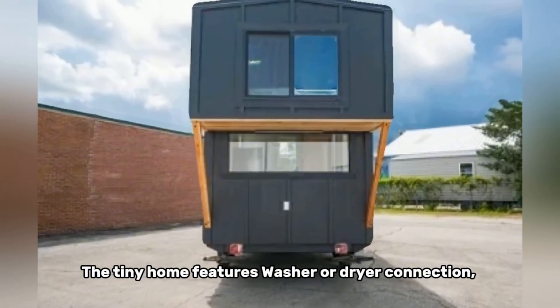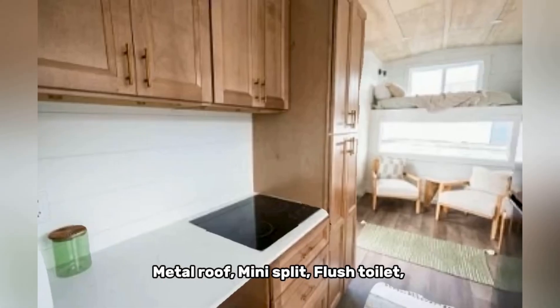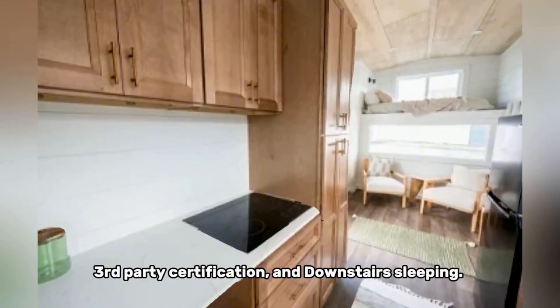The tiny home features washer or dryer connection, financing available, metal roof, mini split, flush toilet, and third-party certification.